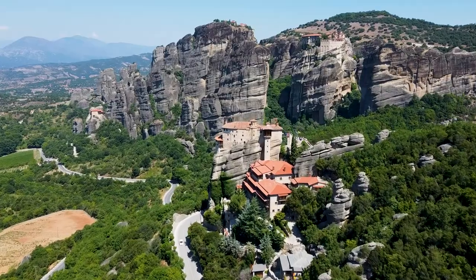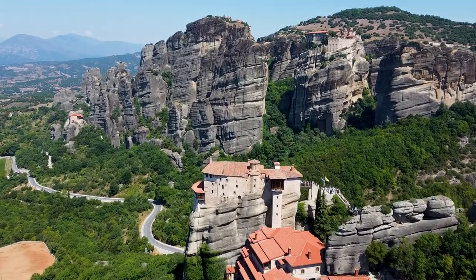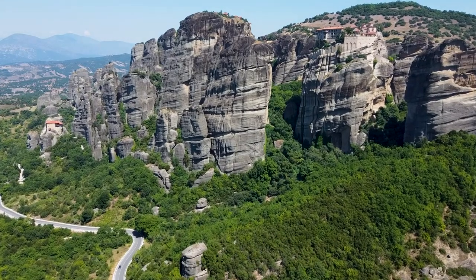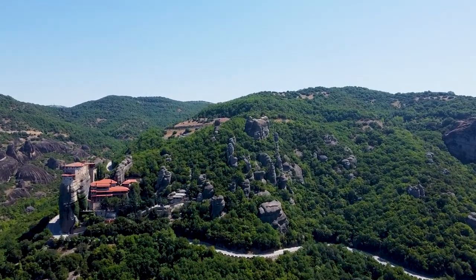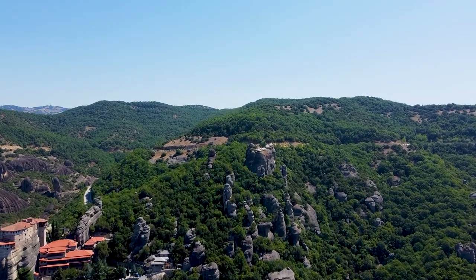Strange thing, but we had never heard about it until we found it accidentally on the map. That's why I say this again: don't explore only the islands in Greece. Try to find some places you want to visit around its continental part — there is not only Mykonos here. Just open a map and do your own research.